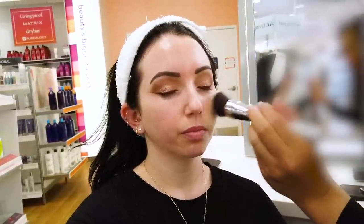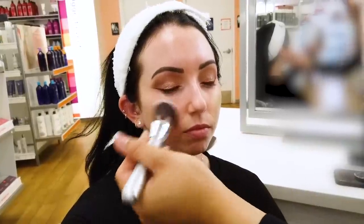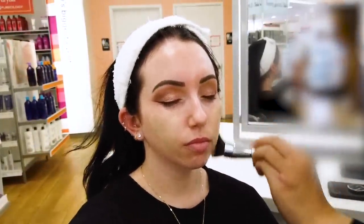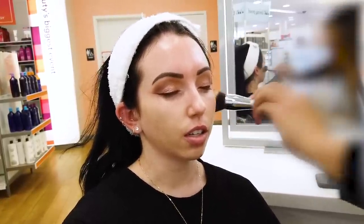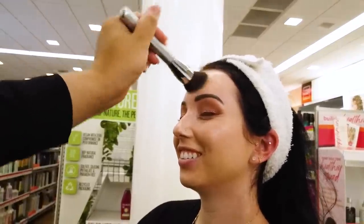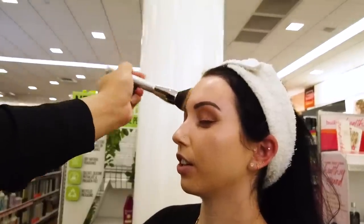For foundation, she used the It Cosmetics CC Illumination, which is one of my favorites. She went in the shade Fair and it looked a little bit off — just the shade. It's really hard in different lighting, you can never tell. She's blending that using an It Cosmetics foundation brush, and I like that she was stippling instead of using swirling motions just to get the best coverage. We had a good time — we were just talking the whole time. She was just great, I really liked her.